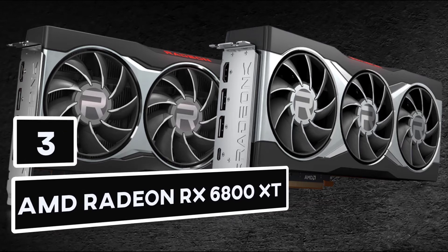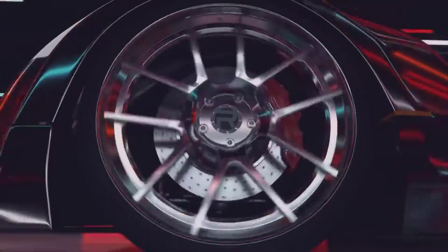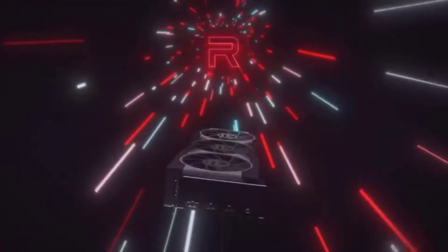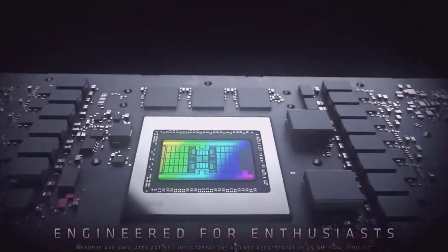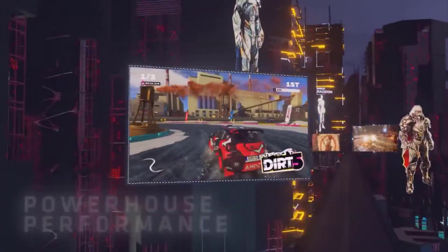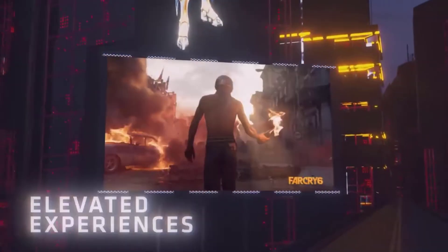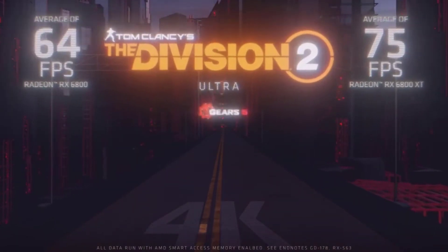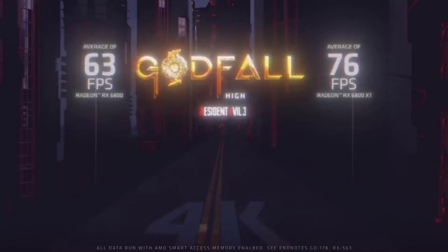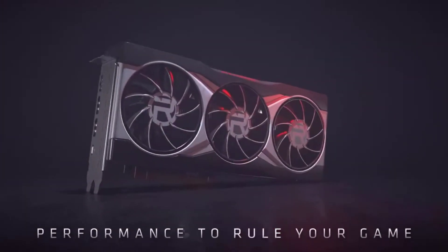Number 3: AMD Radeon RX 6800 XT. The 6800 XT is part of the AMD Radeon series and features 72 enhanced compute units, as opposed to the 80 found on the 6900 XT. It also includes 16GB of dedicated GDDR6 memory and 128MB of AMD Infinity Cache, capable of transmitting ultra-high frame rates and 4K resolution gaming.